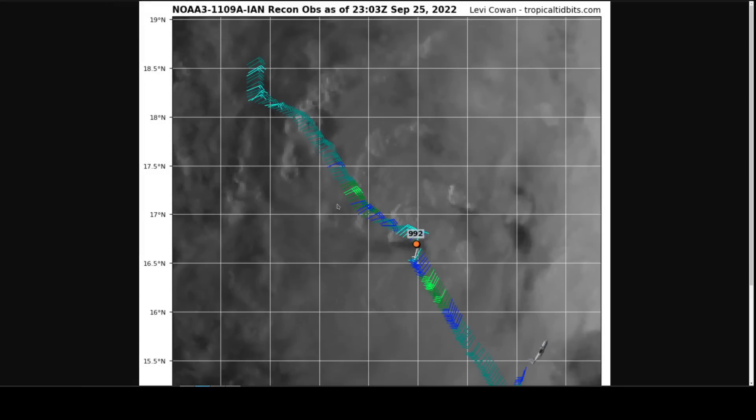Looking at recon data from a plane that just entered the storm, the pressure is 992 millibars — a full 10 millibars lower than the prior plane's mission — indicating that strengthening has likely begun tonight. There's a band of strong wind just to the southeast of the center position and another just to the northwest, both compact and close to the center. This indicates a well-defined maximum wind radius and a compact inner core structure beginning to form — the telltale sign that Ian is about to strengthen, and we expect that strengthening to occur rapidly.